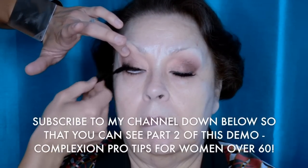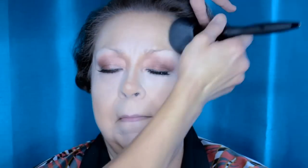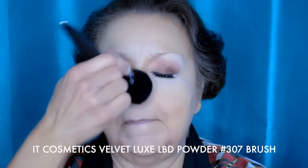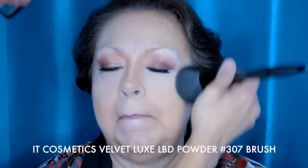I hope you guys will subscribe, because part two of this demo where I work on her complexion is coming up very soon. I've already done her complexion — you're going to see that in the next video. So please subscribe. And I absolutely adore this IT Cosmetics brush. You've got to get this as a gift for the holidays. Even if it's not for you, it is gorgeous, luxurious, and it will mattify and finish off everything you're doing on your face.